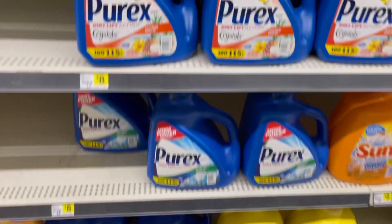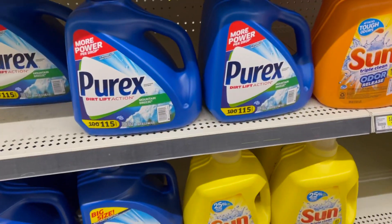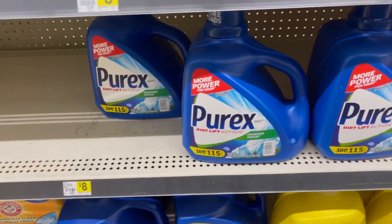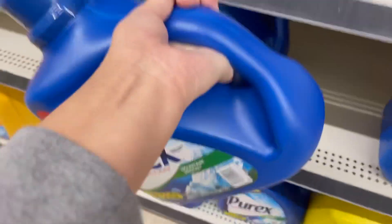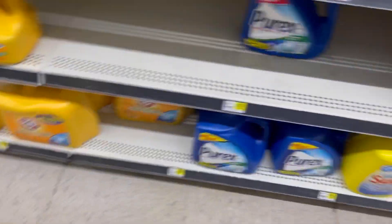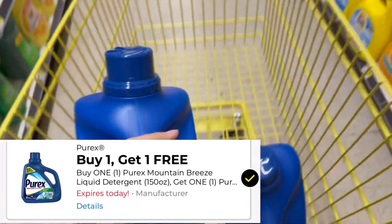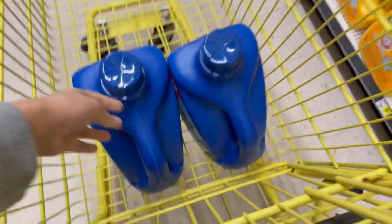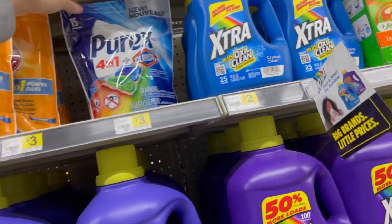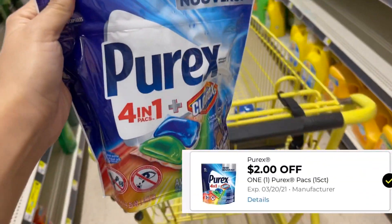The first thing I'll be picking up is some Pyrex — make sure you're scanning because the digital is only attaching to the Mountain Breeze. I'm going to pick up two of these big huge jugs for eight dollars each. We have a buy one get one free digital coupon for these, making them eight dollars for both, or four dollars each. I'm also going to pick up one of these Pyrex packs priced at two dollars and 95 cents — we have a two dollar off digital making it just 95 cents.